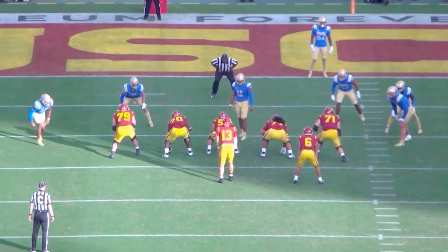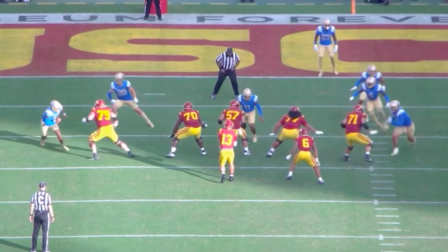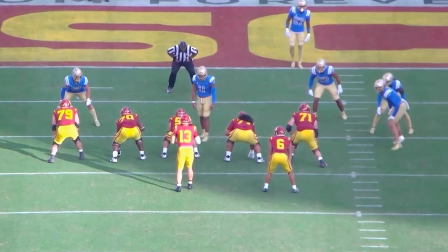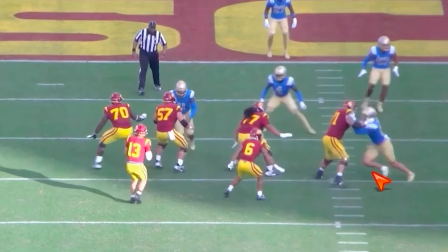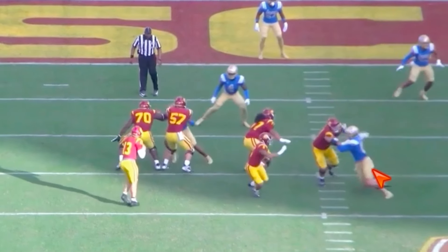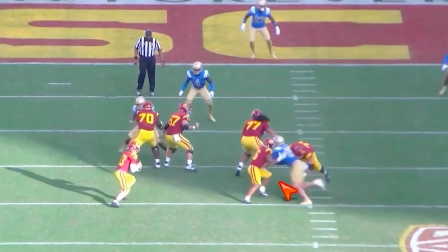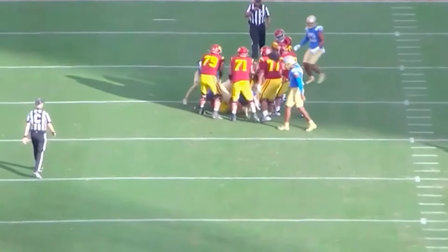Now versus USC, lined up over the right tackle. He times up the snap really well. This one's not necessarily the cross chop, but he's good at keeping hands off him. Times up the snap, good footwork — one, two — gets hands on. He doesn't have the best bend in the world, but rips through a run blocker or a running back and gets himself a sack.